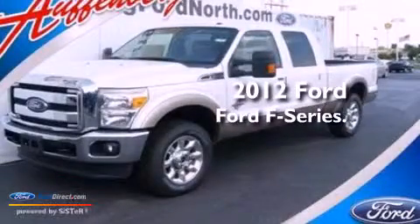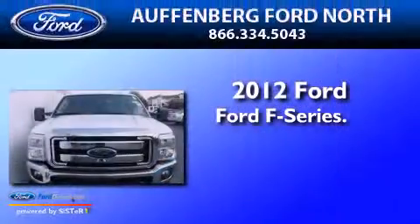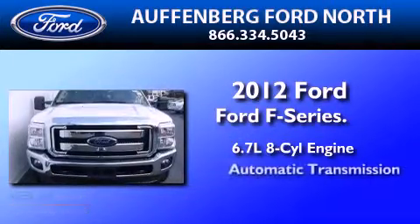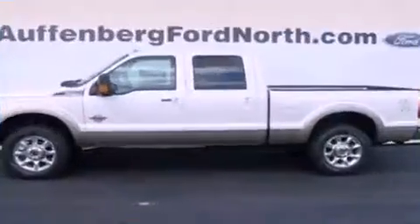This is a brand new 2012 Ford F-Series. It features a 6.7 liter 8-cylinder engine, an automatic transmission, and 4-wheel drive.